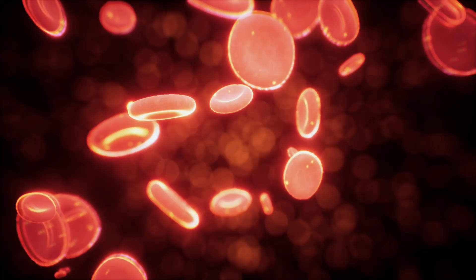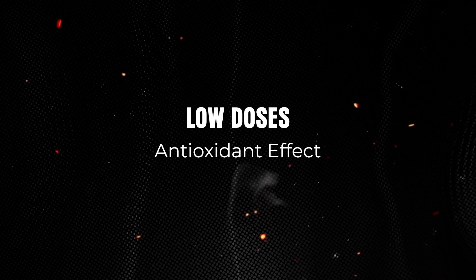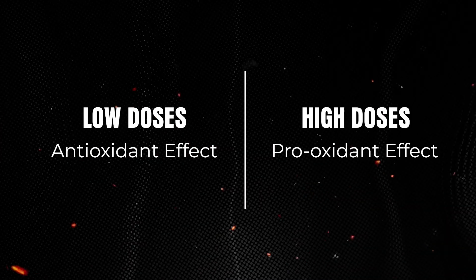When we get to higher doses — say 25, 50, or 75 grams in the average adult — you hit a point where you start to overwhelm the elimination of vitamin C, so blood levels stay higher. When that happens at higher doses, you get what's called an oxidative effect. To put it simply: low doses tend to be an antioxidant effect, and high doses tend to be a pro-oxidant effect.